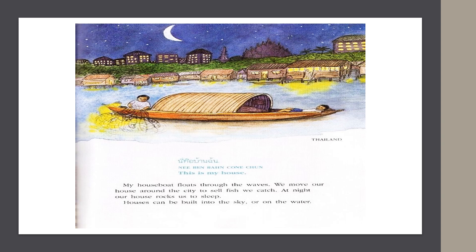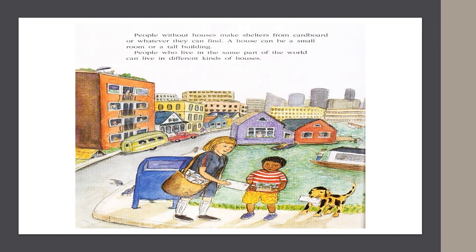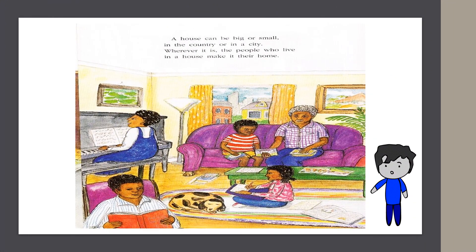Houses can be built into the sky or on the water. People without houses make shelters from cardboard or whatever they can find. A house can be a small room or a tall building. People who live in the same part of the world can live in different kinds of houses, and people who live in different parts of the world can live in the same kinds of houses. A house can be big or small, in the country or in a city. Wherever it is, the people who live in a house make it their home.